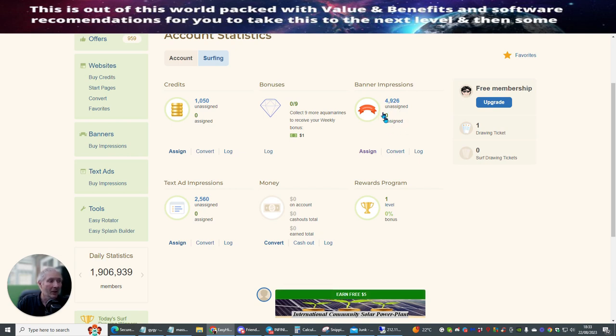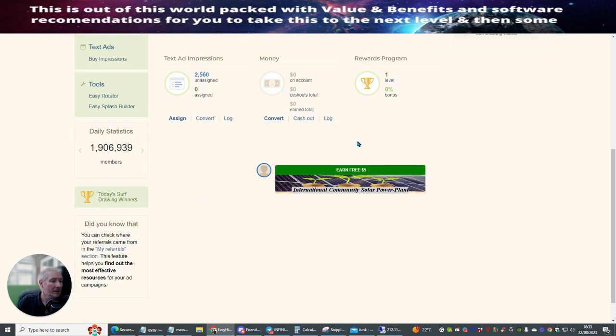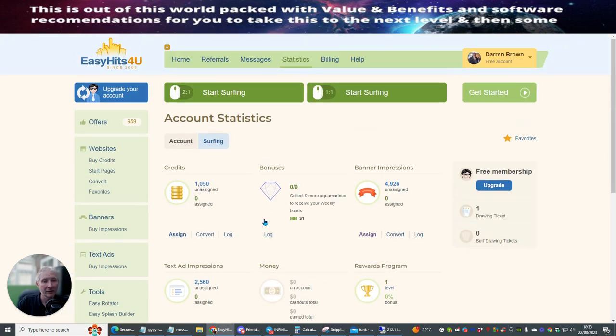I haven't got anything assigned up yet, so I can actually get this up and running and start using this. There's just lots and lots of things that you can do with this. What's good about this is it's free — you can join this free, and then even when you're free, you can buy some extra credits if you want to within this module.